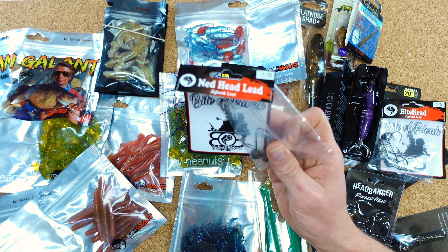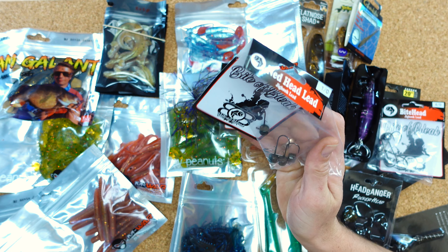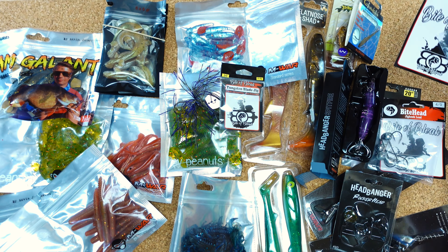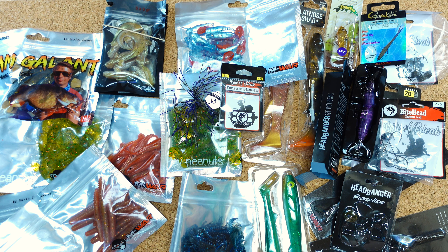Sehr interessant. Ich bin gespannt, ob im nächsten Jahr auch wieder einer kommt — den werde ich natürlich versuchen wieder zu bekommen und auch hier zu zeigen. Und ob auch einige von euch sich ihn kaufen, weil sie bei mir gesehen haben, dass der für ihre Angelei tatsächlich passt — das würde mich auch interessieren, wenn ihr mir das in die Kommentare schreibt. Ich finde ihn tatsächlich gar nicht so schlecht — also schon ganz cool. Ein interessantes Produkt, halt ein etwas anderes Konzept.